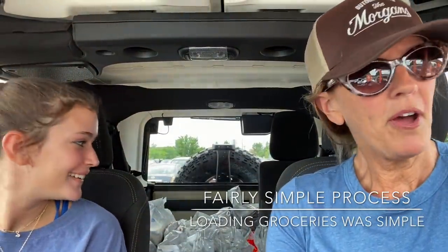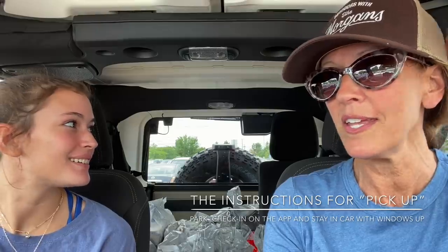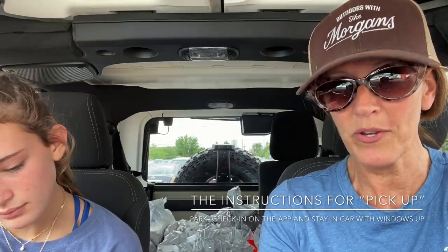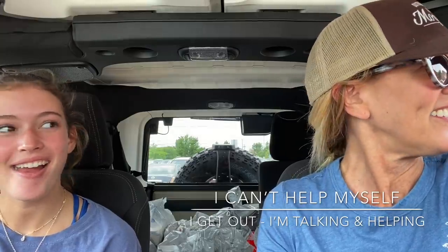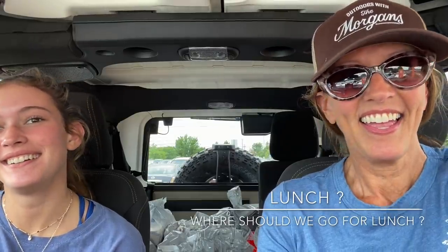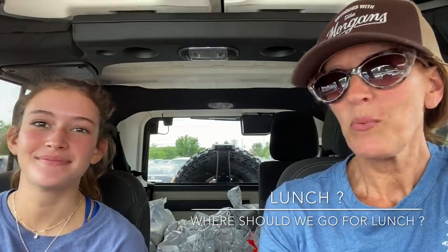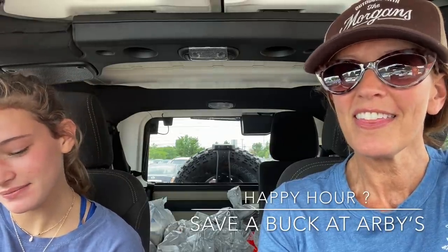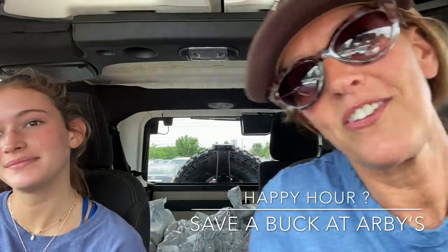You see all the groceries — we're at the pickup spot. In the instructions it says: pull in, check in the app that you're here, give the number and color of your vehicle, and stay in your car with your windows rolled up. That's what it said — I couldn't help myself, I got out and helped them. Eva's up here dancing. Now she wants to go to lunch. We might hit up Arby's, just switching it up a little. They have a happy hour in the afternoon where some items are cheaper, and you know I'm always trying to save a buck.